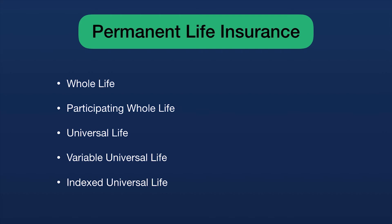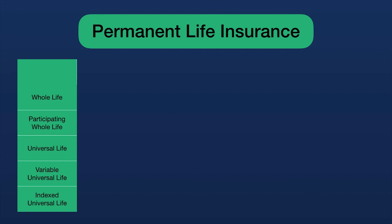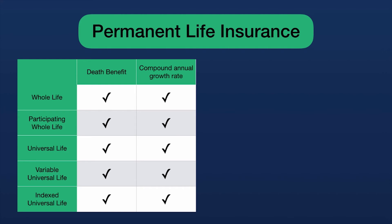Usually these indexed rates are capped at a certain height but also carry a guaranteed minimum interest rate of around 2%. We're going to compare these five permanent policies on five criteria: death benefit, compound annual growth rate, fixed cost of insurance, dividend payment, and guaranteed sustainability with a level premium. On death benefit, they all score — they are life insurance and should all have a death benefit. On compound annual growth rate, they all score as well, though whole life and universal life offer it differently.